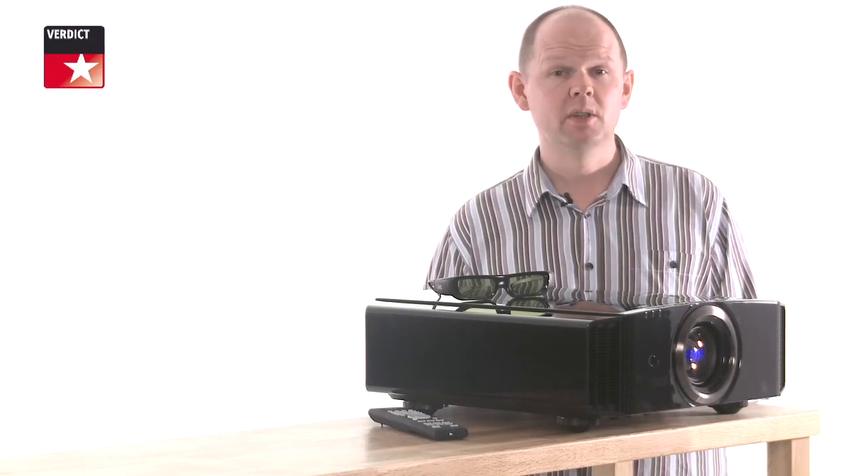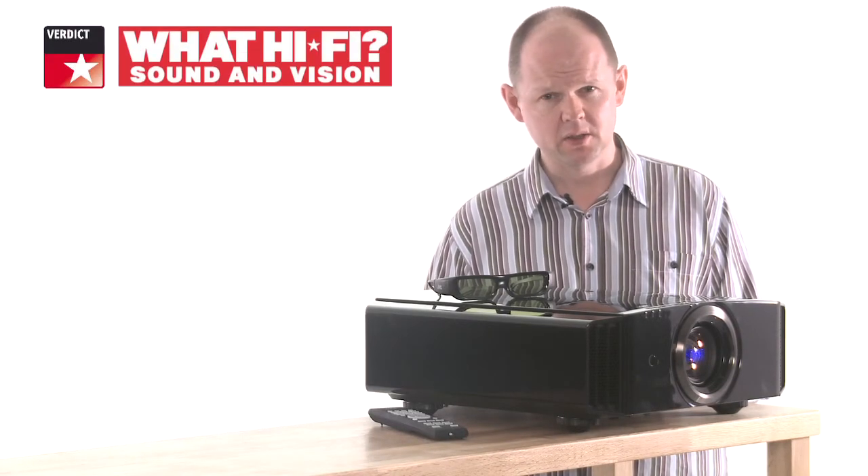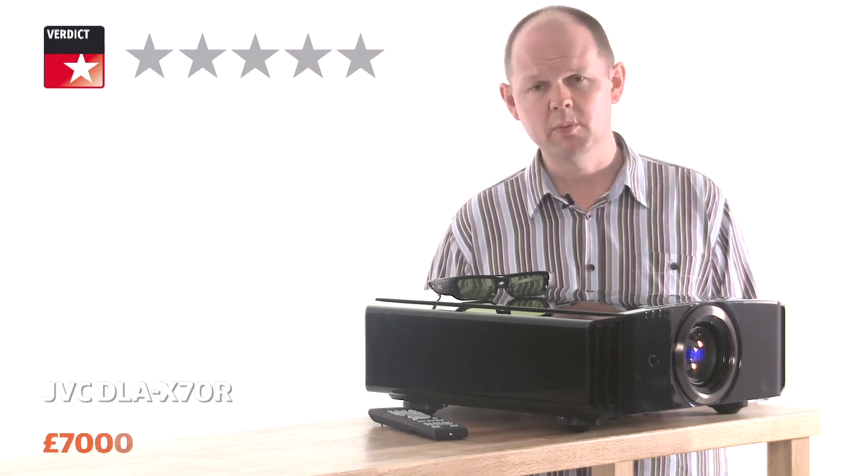The DLA-X70R is a remarkable projector, easy to live with and a joy to use. It marks a genuine leap forward in home cinema picture performance.